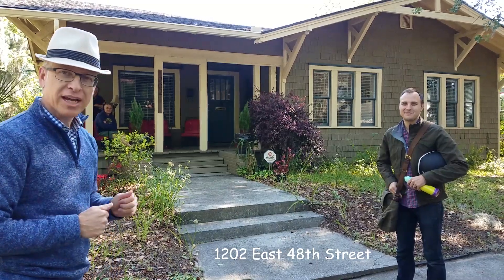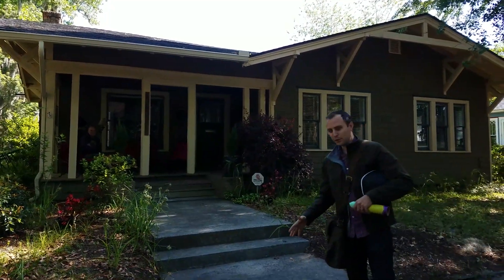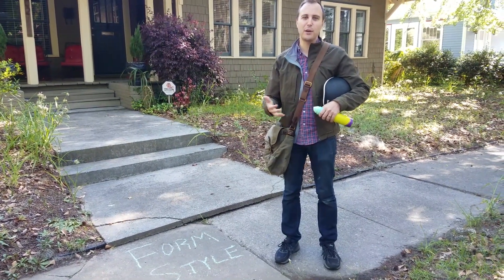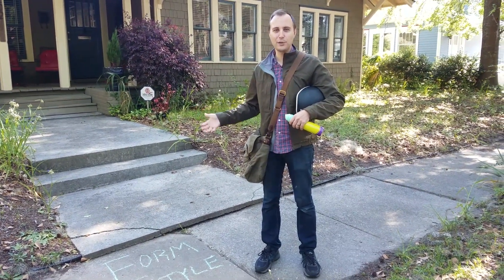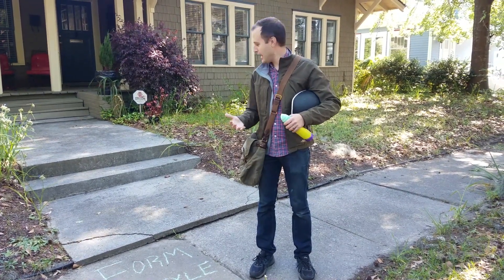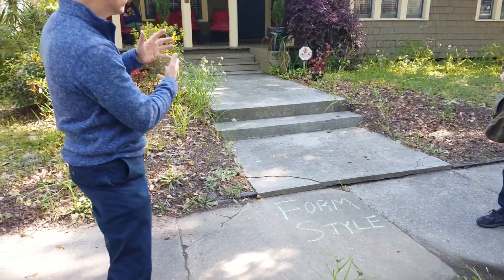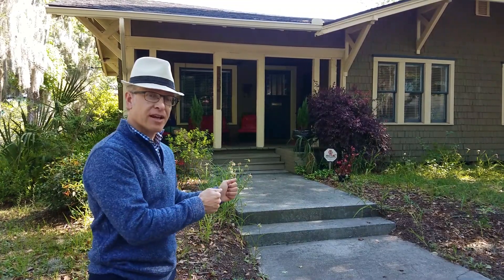We're going to be looking at this wonderful Arts and Crafts bungalow. We're identifying the form and the style so neighbors will be able to come by. With COVID-19, we have a lot more neighbors out walking the streets, and as they're walking they'll be able to identify some of their favorite housing types and styles right here in the neighborhood. This is an educational moment and a new feature as we've been out and about.